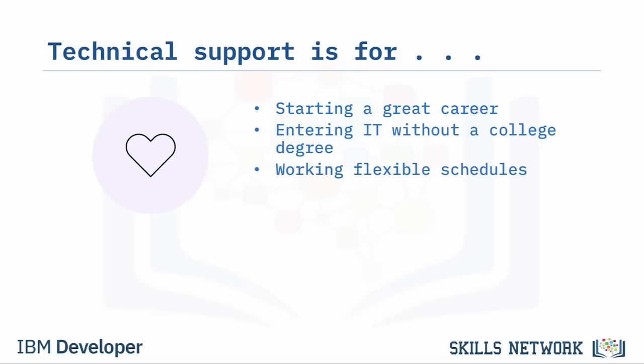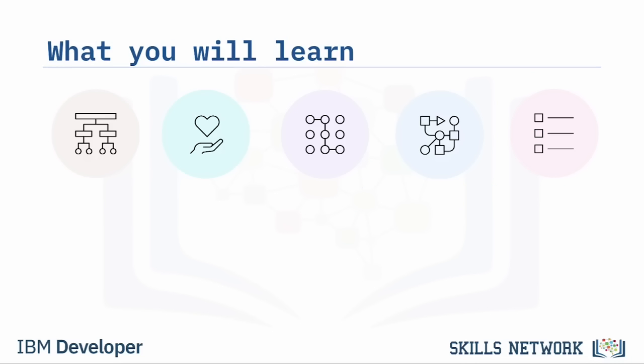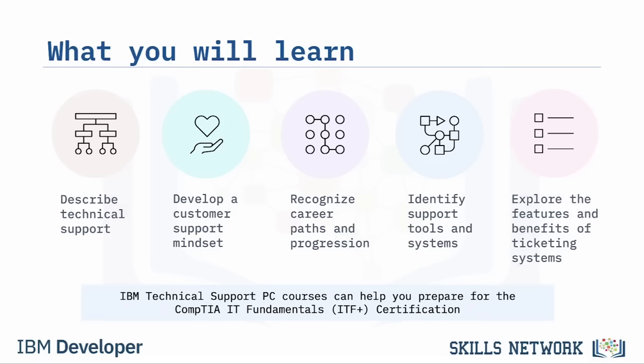Technical support can offer a career with flexible work options, like remote and hybrid work and alternative schedules, and it offers multiple career paths both within technical support and in IT-related jobs. When you complete this course, you'll be able to describe technical support roles and responsibilities, develop a customer support mindset, recognize technical support career paths, identify support tools and systems, and explore the features and benefits of ticketing systems.